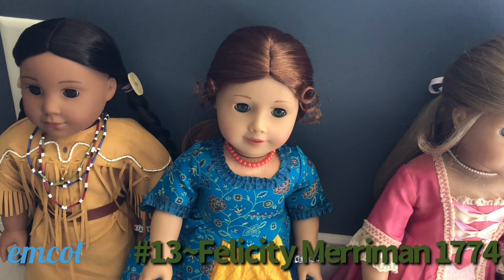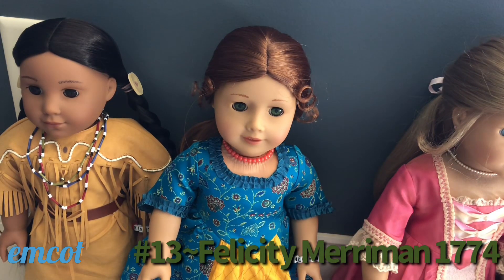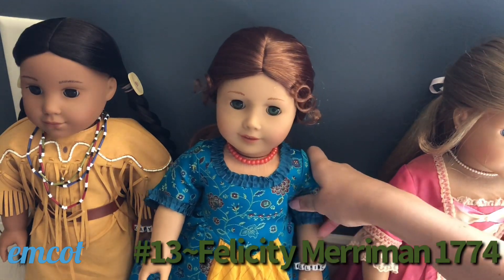This is Felicity Merriman and she is from 1774 — she's from Colonial Williamsburg. This is the BeForever Felicity, so this is not the original version from when American Girl first came around. I got this Felicity for my birthday in 2017, right around the time she was released. Felicity was also the first ever historical character I ever fell in love with. Over the years my mom almost bought me a Felicity doll — she almost got one in 2014, then almost again for Christmas 2016 — but I ended up getting this BeForever Felicity for my birthday instead. She has since been re-retired after only being back for about two or three years.